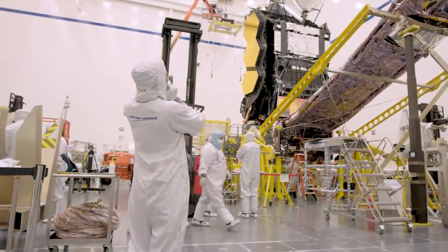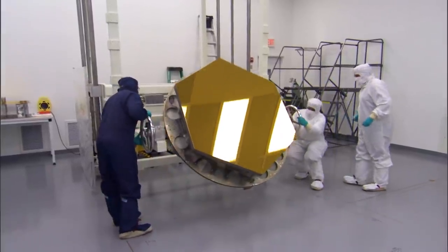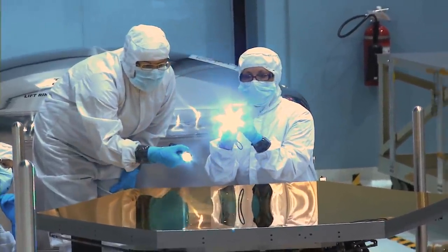Not only does gold reflect more infrared light, but it is also one of the most unreactive metals. It is too durable to oxidize and decay in space, and it is certainly Webb's best chance at seeing the cosmos.